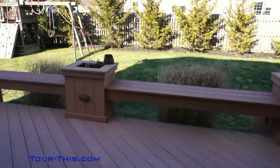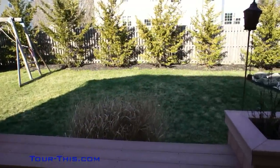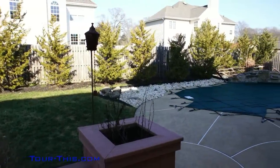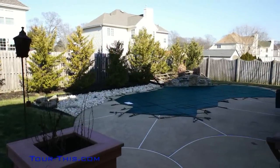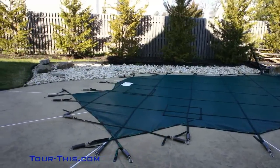Sliders off the eat-in kitchen open up to the private, fenced-in, professionally landscaped backyard with composite deck with built-in planters and bench seating with integral low-voltage accent lighting. Just off the deck is the architectural stamped concrete patio with in-ground saltwater pool with custom waterfall.